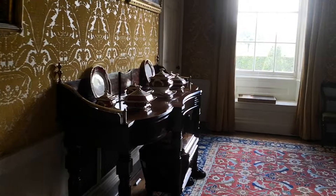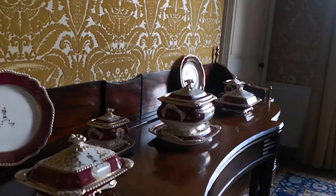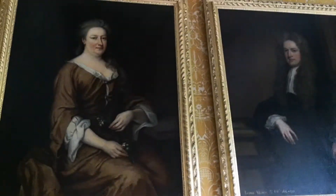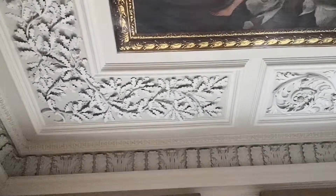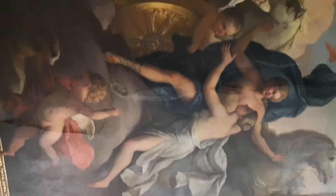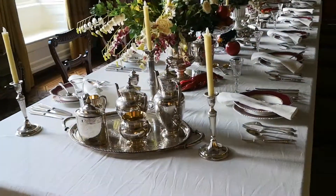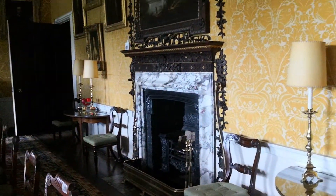The dining room has some beautiful paintings on the ceiling in here. Paintings on the wall and lovely stucco work up there. And there's the dining room with the silver, and a lovely marble fireplace.